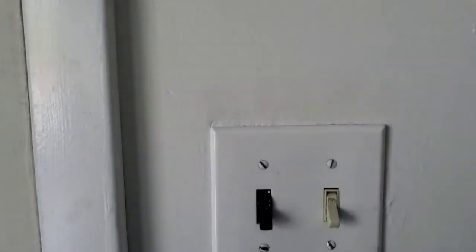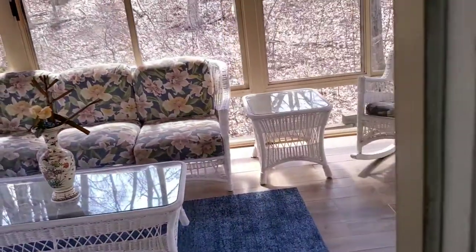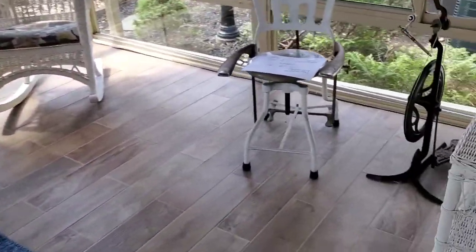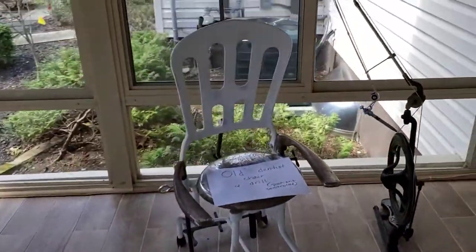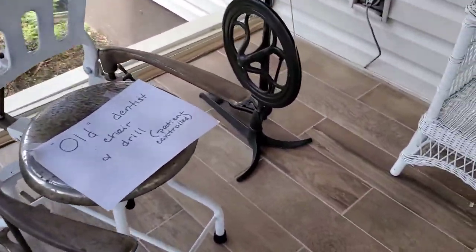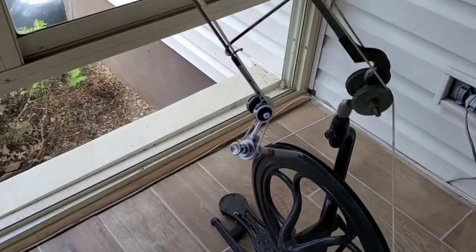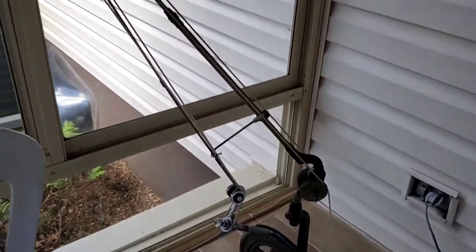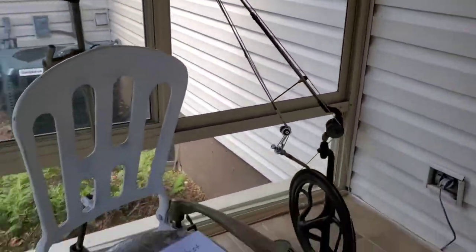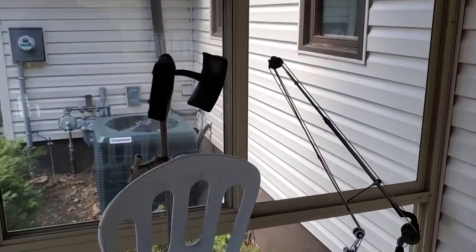The only thing in this room that's for sale is this totally cool antique dentist chair with a foot pedal powered dentist drill. We'd like to see them go together but it's not necessary. Pretty cool.